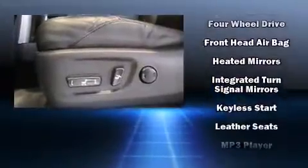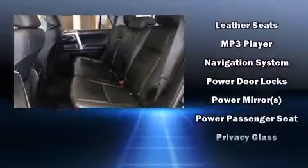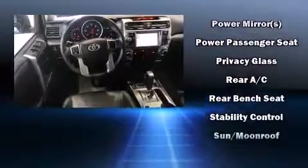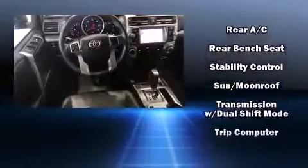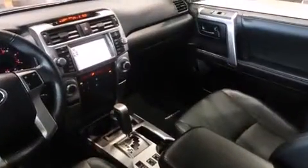Toyota also prioritized safety and security by including head curtain airbags, front side impact airbags, traction control, brake assist, anti-whiplash front head restraints, ignition disabling, and four-wheel disc brakes with ABS.